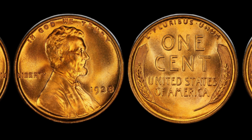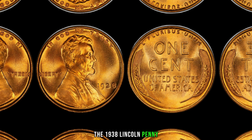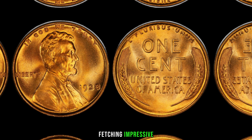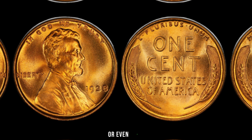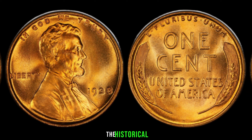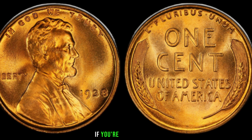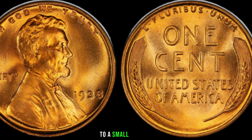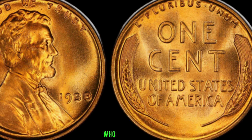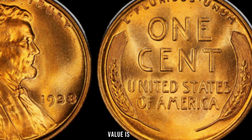Now let's get down to the exciting part — the market value. Due to its scarcity and the growing interest in numismatics, the 1938 Lincoln penny without a mint mark has become a hot commodity among collectors. Recent auctions have seen these coins fetching impressive prices, sometimes reaching into the thousands or even more. Coin experts emphasize the historical significance and scarcity of this coin, contributing to its rising value over the years. If you're lucky enough to have one in your collection, it might just be your ticket to a small fortune. This coin's value is $698.